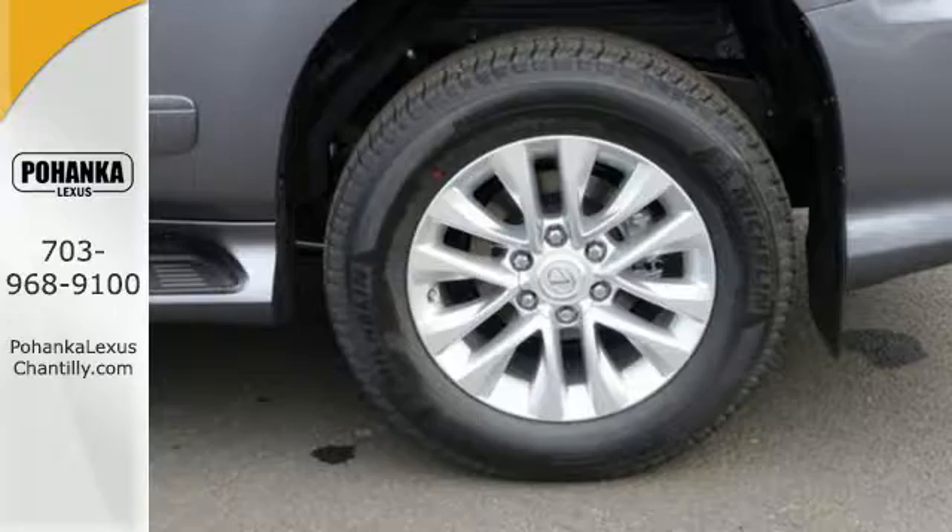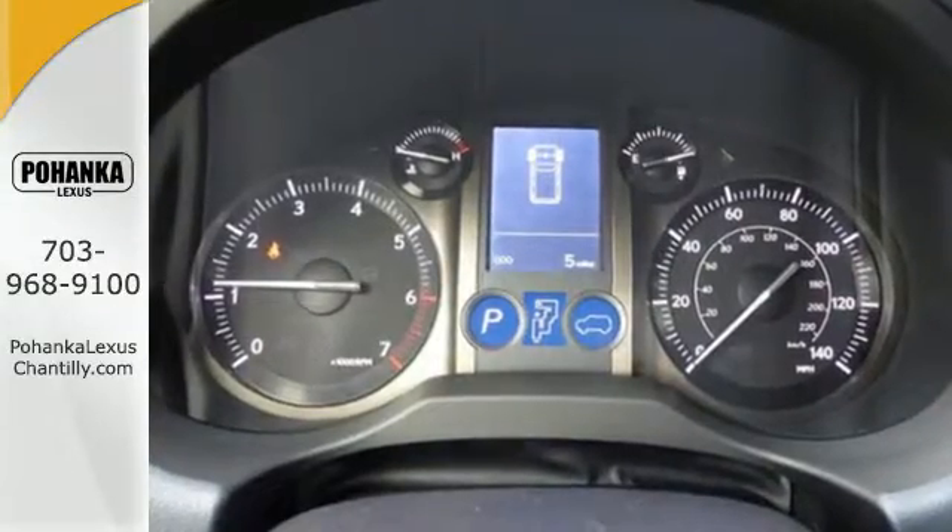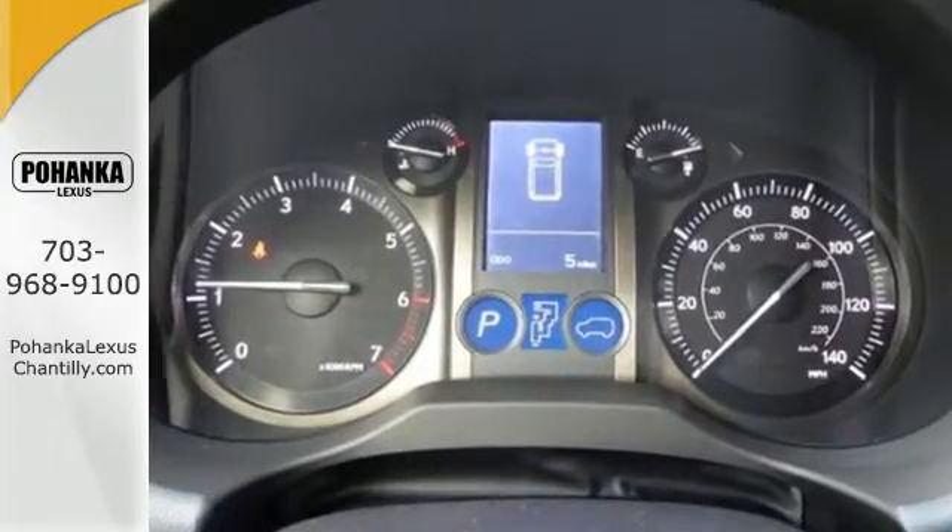Kinetic dynamic suspension changes with the terrain, adding comfort to your drive, while electronic trailer sway control keeps you confident while towing.